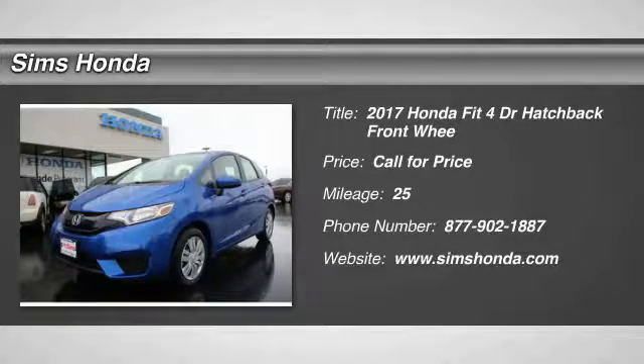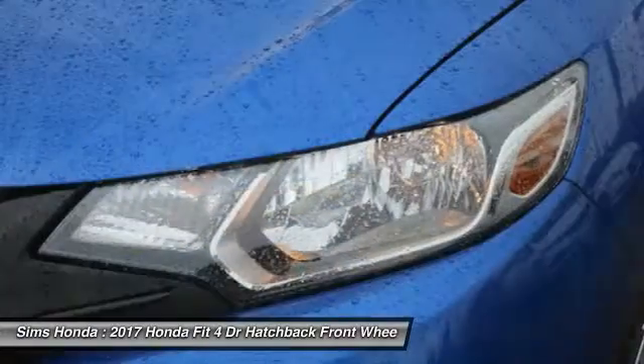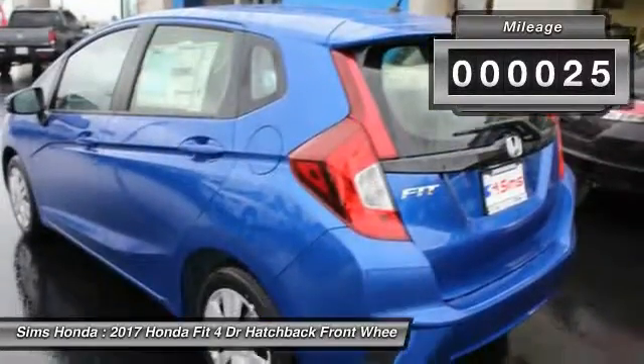Stop by and take a look at the 2017 FIT. The FIT was engineered to be useful, efficient, and reliable. But its most important attribute is its innate charm and coolness. This vehicle has less than 100 miles.